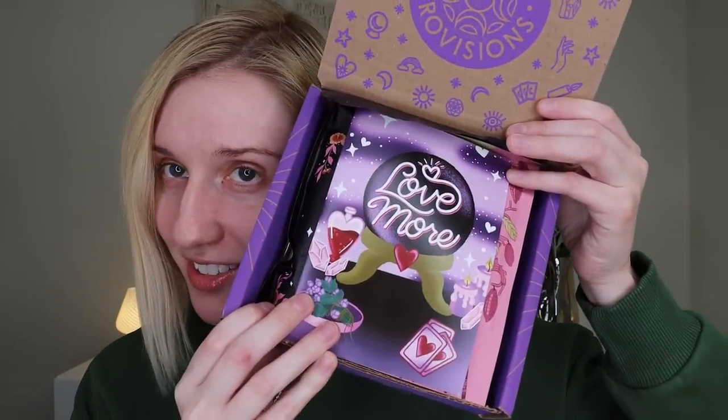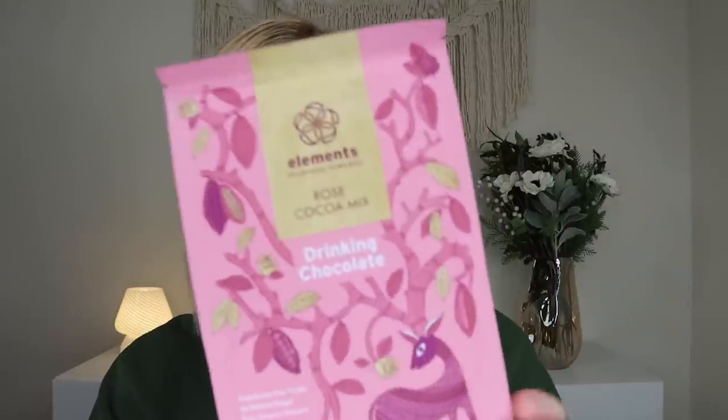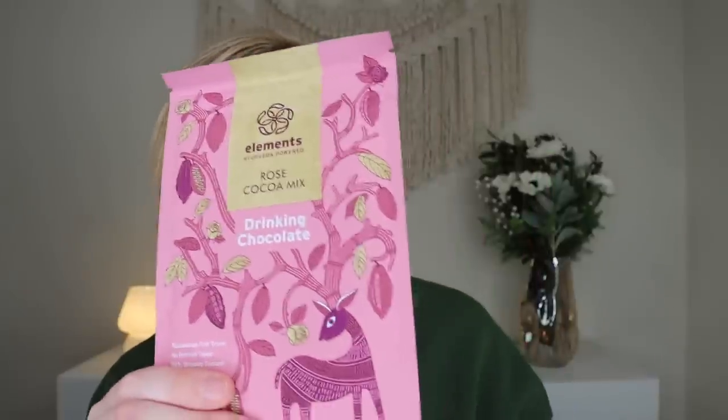I know that's not for everybody, but it is for a lot of other people. Everything inside is cruelty-free and vegan, and they do donate to trees.org for each box sold. When you open up the box, the theme this month is Love More. And then on the inside, it does go over everything inside. The very first thing looks super yummy, and I love the packaging. This is from Elements, Ayurveda-powered, and this is their Rose Cocoa Mix.